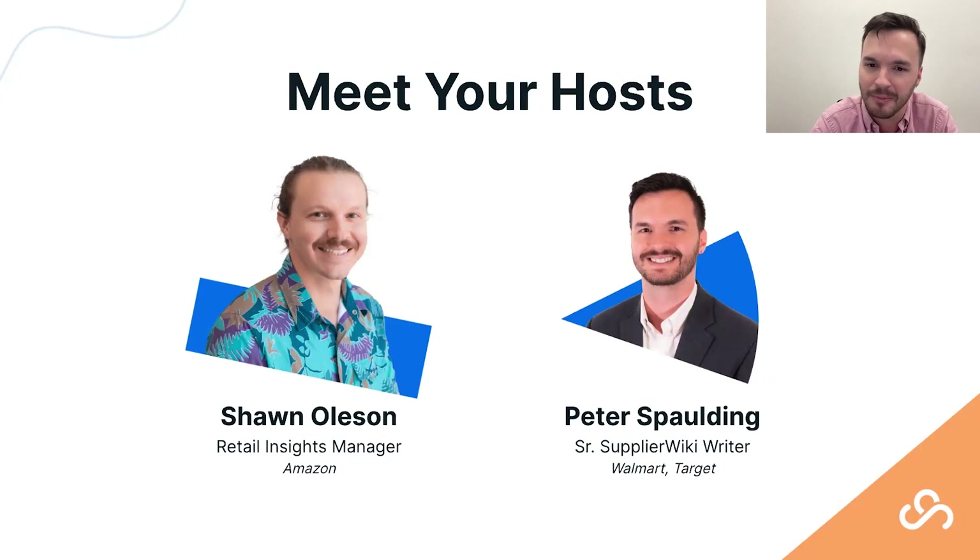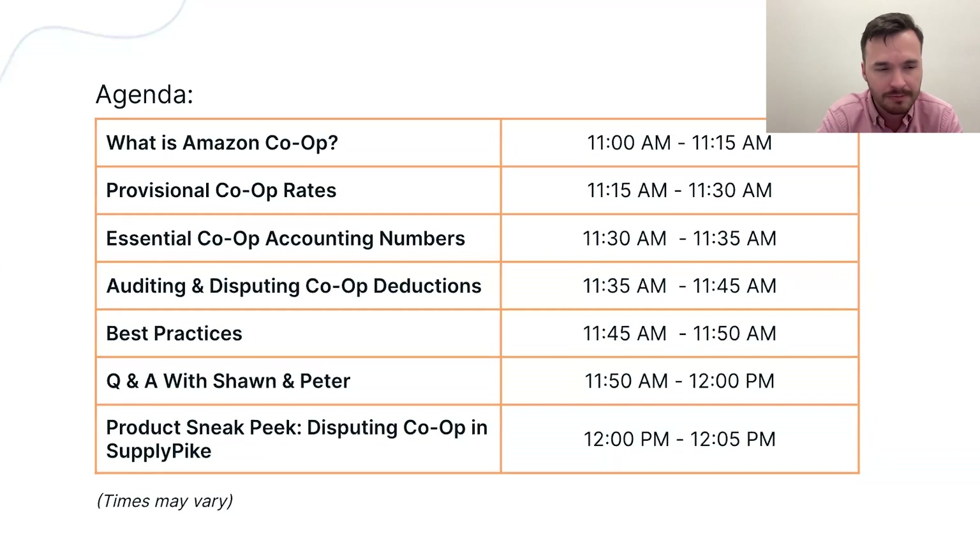Today we'll cover provisional co-op rates as a specific subset of the general topic, go over essential accounting numbers, and then look into auditing and disputing best practices — doing validity checks on co-op deductions. We'll also discuss how to turn this from a negative into something that can benefit you as a supplier, and we'll do Q&A at the end.